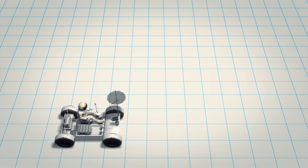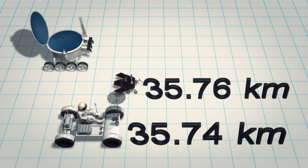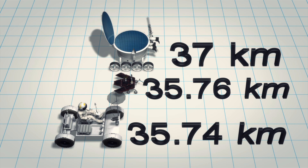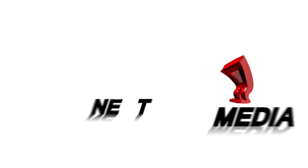In May, Opportunity broke the U.S. record for the greatest total mileage covered on a surface apart from Earth. It is expected to surpass the world record held by the Soviet LunoKhod-2 lunar rover.